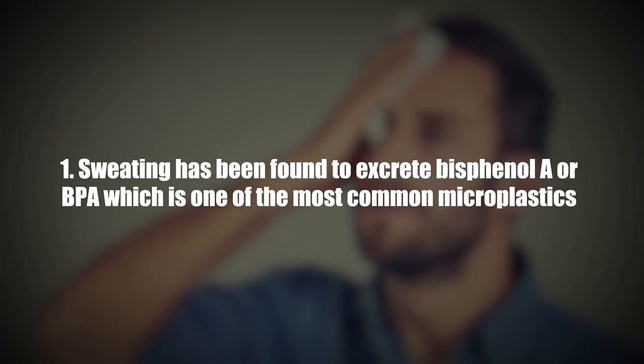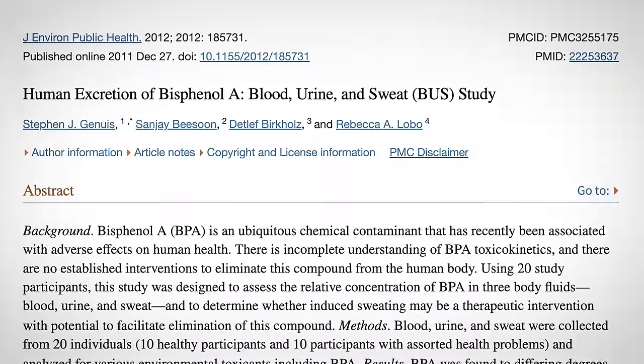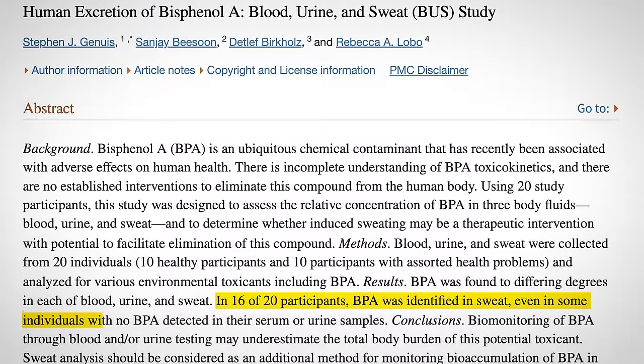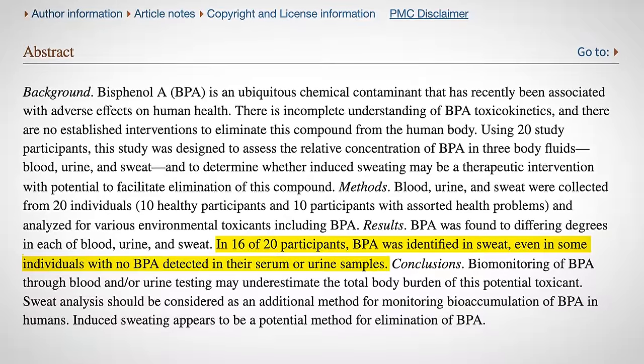Number one, sweating has been found to excrete bisphenol A (BPA), which is one of the most common microplastics. In a study, 16 out of 20 people had BPA in their sweat, even those who had no BPA in their blood or urine. This means that sweating through exercise or taking a sauna can be one of the most powerful ways to eliminate microplastics and other chemicals from your body. There's also evidence that sauna use and sweating can eliminate heavy metals and other chemicals as well.